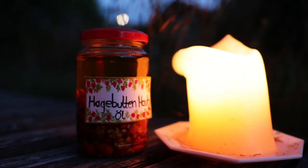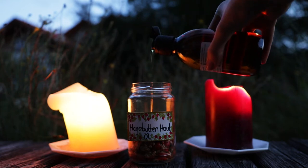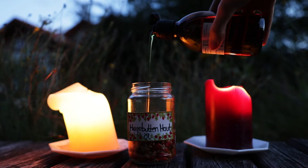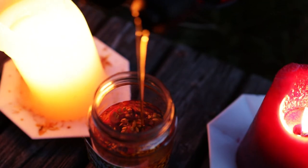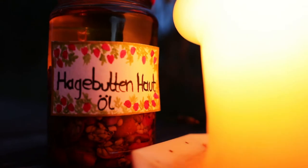If you want to produce a rose hip skin care oil, you cut them in half, keep the seeds, and pickle them with your favorite skin care oil for about a week or longer. It has moisturizing and healing properties and it's the best oil to use as an anti-aging treatment.